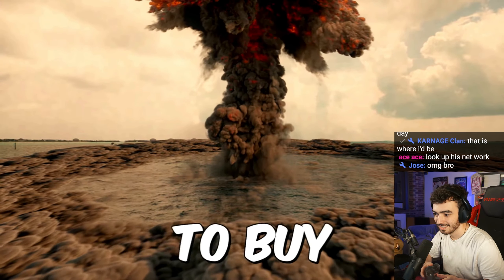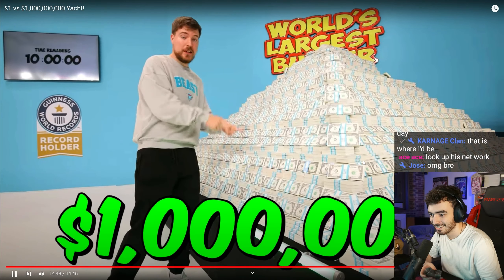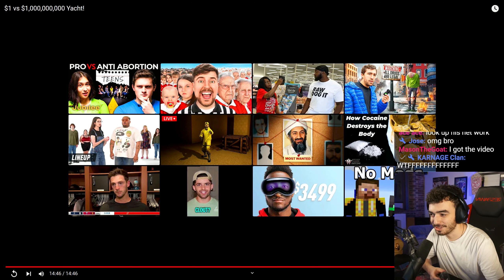We filmed a secret Mr. Beast video that will never be uploaded to YouTube. The only way you can watch this video is by buying a Feastables product within the next 30 days and scanning the QR code on the back of it. There's literally never been a better time to buy Feastables. I spent over a million dollars on this secret video.